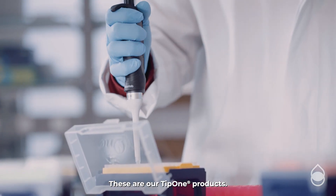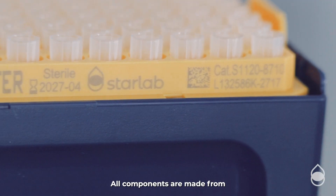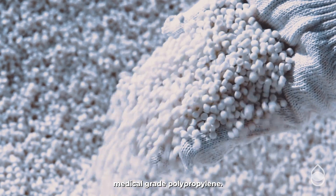These are our Tip 1 products. From racks through refills to stack racks, all components are made from high-quality, medical-grade polypropylene.